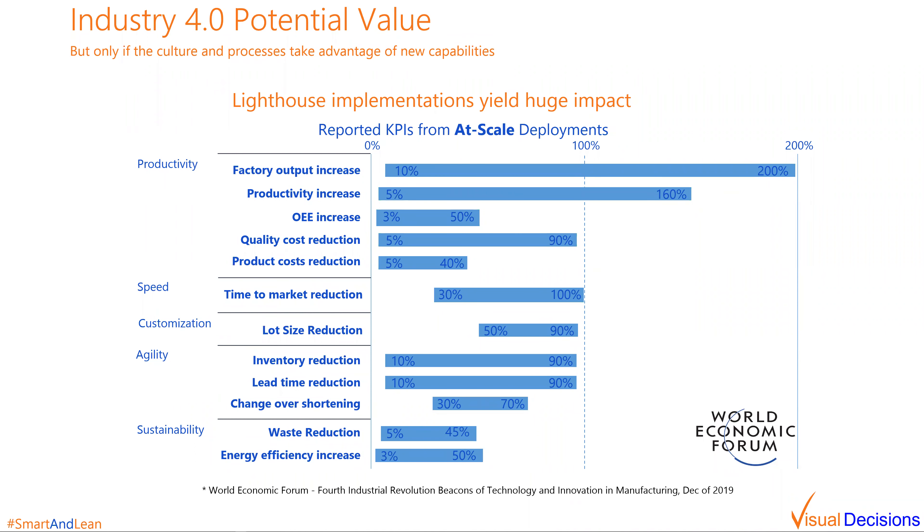This chart from the World Economic Forum shows the potential impact on operational performance for Lighthouse implementations of smart factory solutions. There are massive improvements in factory output and OEE, along with significant decreases in cost of quality and cost of product. There are also significant positive impacts to manufacturing agility — possible reductions to lot size, along with associated reductions to changeover time, inventory, and lead time. Additionally, there can be reductions in the time to market for new products.